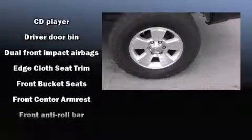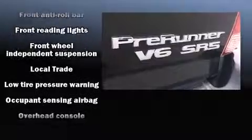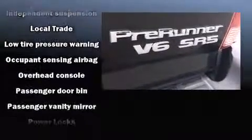Toyota ensures the safety and security of its passengers with equipment such as dual front impact airbags, ignition disabling, and ABS brakes.